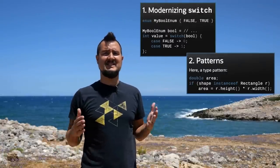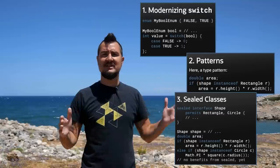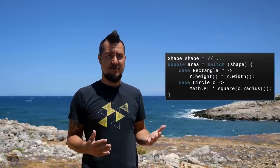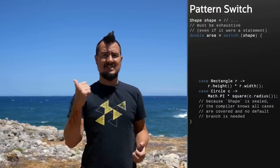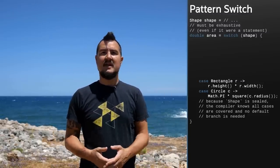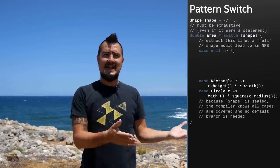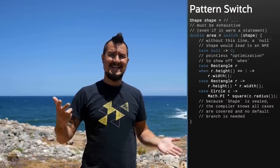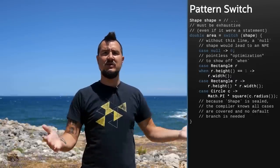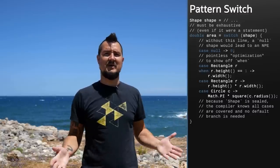With the modernized switch, type patterns as the first instance of patterns, and sealed classes in place, Java 19 makes headway in putting them together using patterns in switch. This is currently in the third preview. Exhaustiveness is not only checked for switch expressions, but also for switch statements if they use patterns. If the switch variable is null, a null pointer exception will be thrown unless a case null handles it. While using patterns is nice, when clauses allow you to add additional boolean expressions to refine cases.